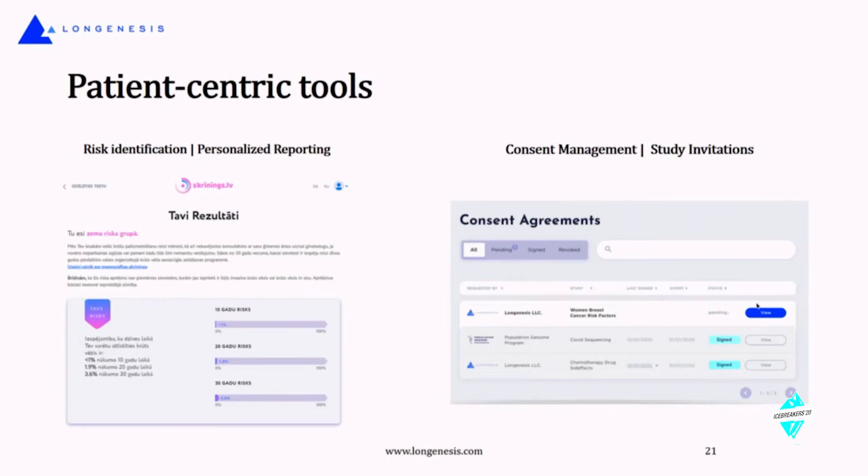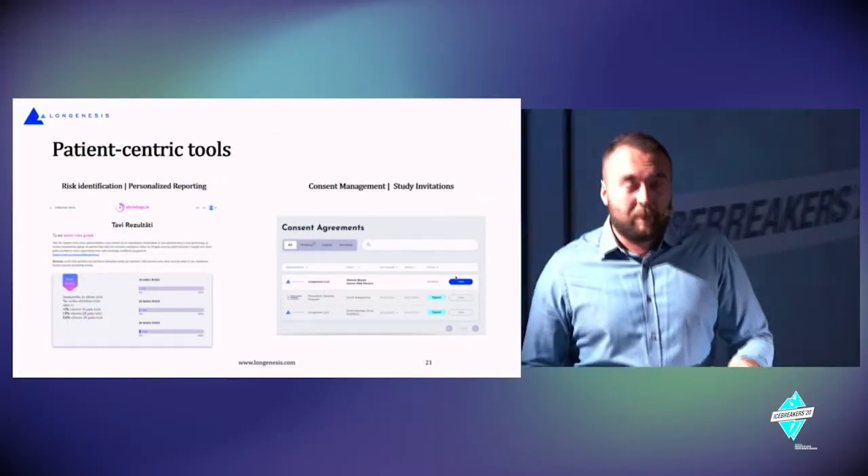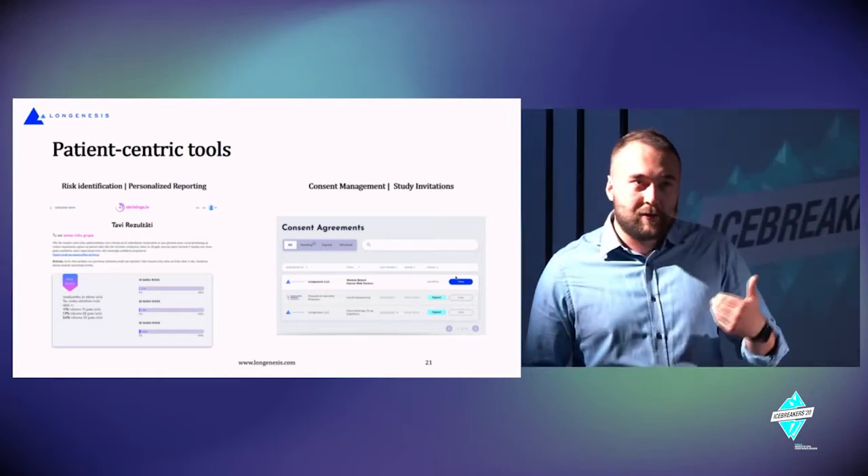One of the trends we'll speak about is privacy. We talk about just putting all the data together, classifying and analyzing it to generate tons of insights — that sounds great from a tech perspective. But privacy is a real concern. The classical healthcare system doesn't proactively engage individuals, patients, or society members in the process of research and treatment.